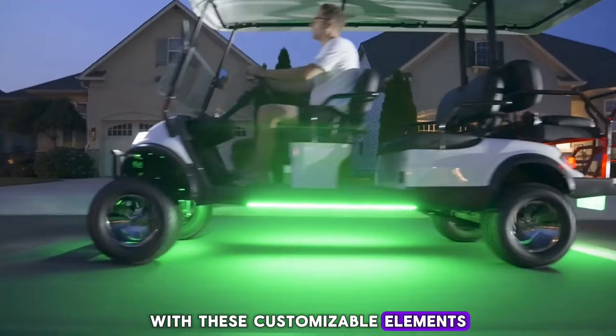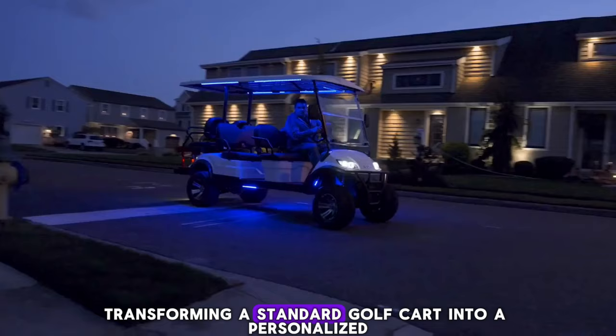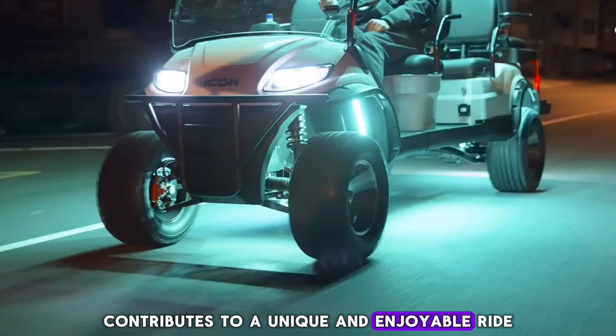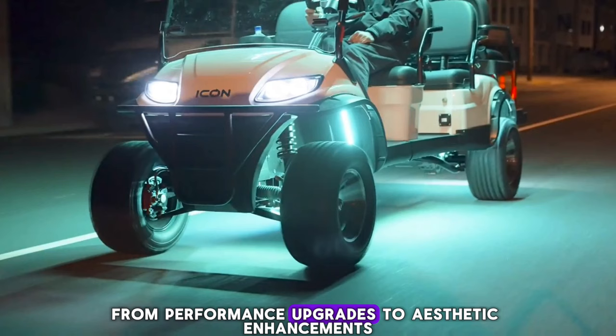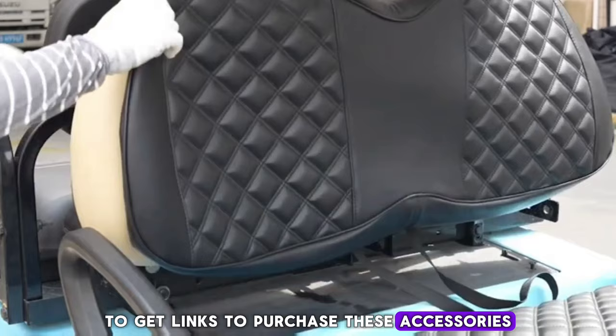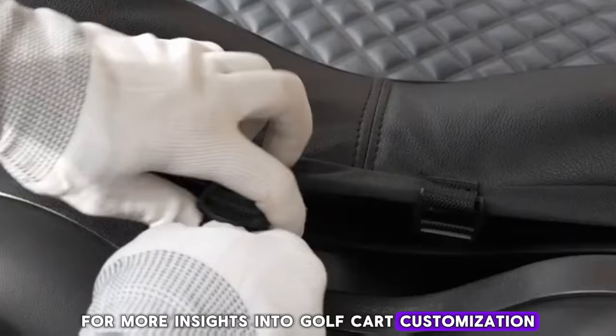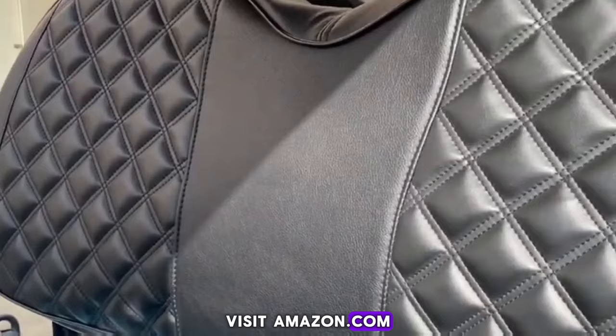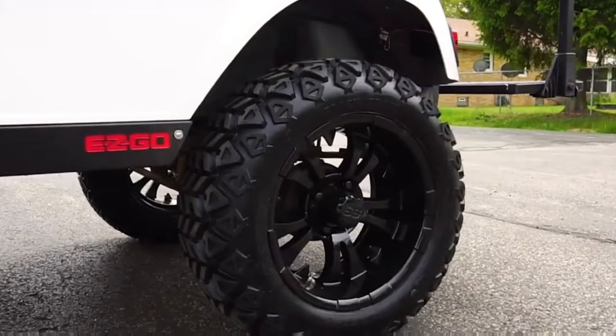With these customizable elements, transforming a standard golf cart into a personalized masterpiece is within reach. Each component contributes to a unique and enjoyable ride, from performance upgrades to aesthetic enhancements. Remember to check the description to get links to purchase these accessories to transform your golf cart from basic to magical. For more insights into golf cart customization and to discover a wide range of products, visit amazon.com. Don't forget to like, subscribe, and comment with your customization ideas or questions. Stay tuned for more guides on turning the ordinary into extraordinary. Goodbye, and see you next time.